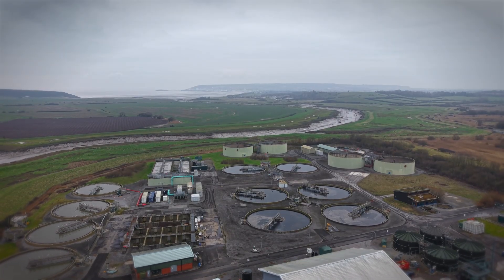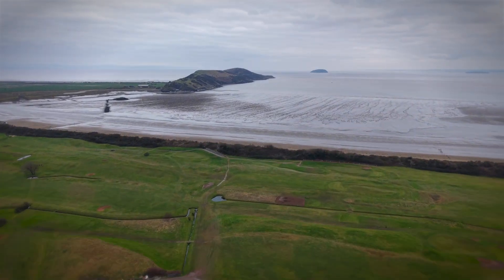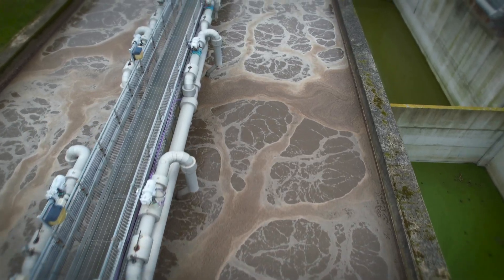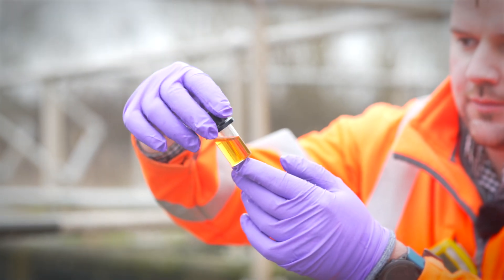Now the treatment is complete. The water is finally released back into the environment, ending up here to once again rejoin the water cycle. We've seen what makes up our sewage soup, why it's important not to flush the wrong things, how sewage is treated by water companies, and how the final treated water is returned to the environment.